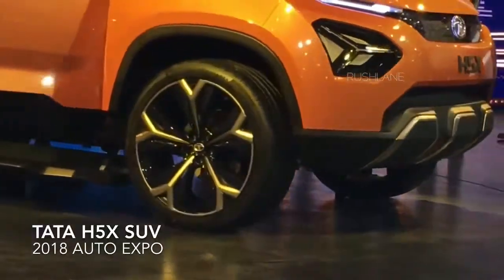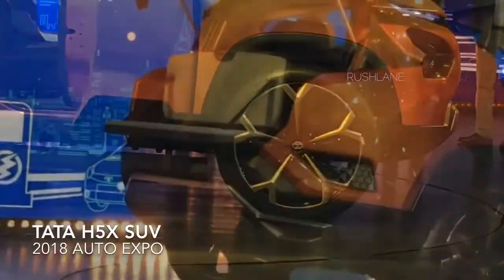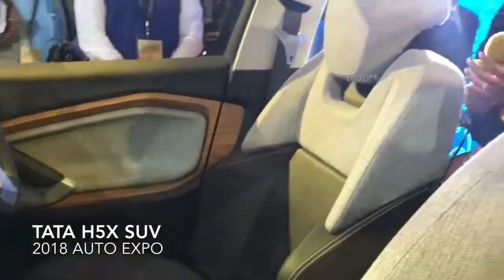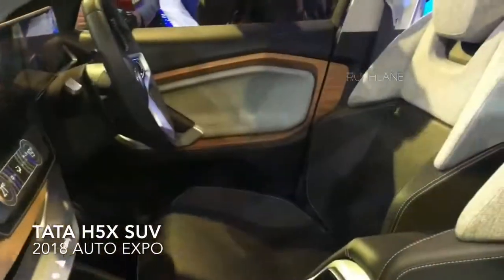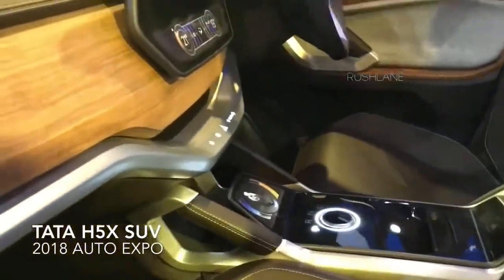It is also expected to have a 4-wheel drive variant like the Compass has, and it could be a really capable off-roader. The car is expected to be launched in the Indian market by early 2019. With its amazing futuristic design, great features, punchy engine, and a competitive price, it is expected to become very popular and achieve great heights of success.